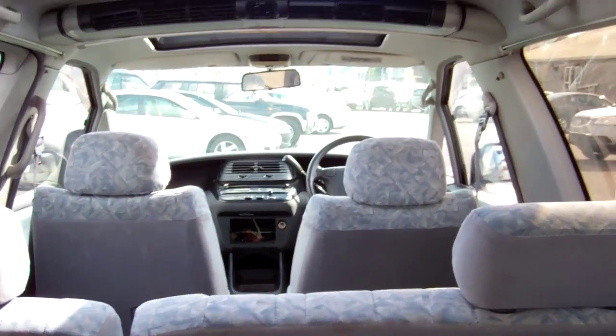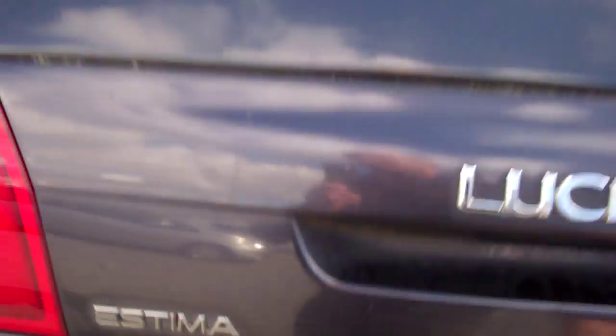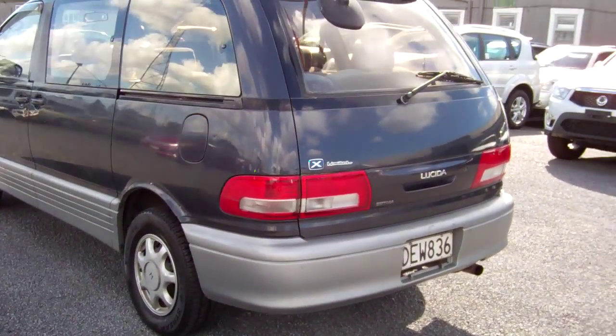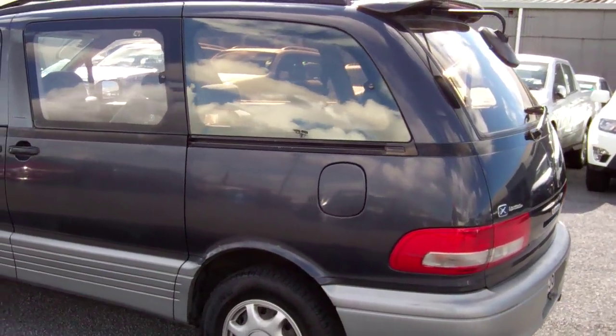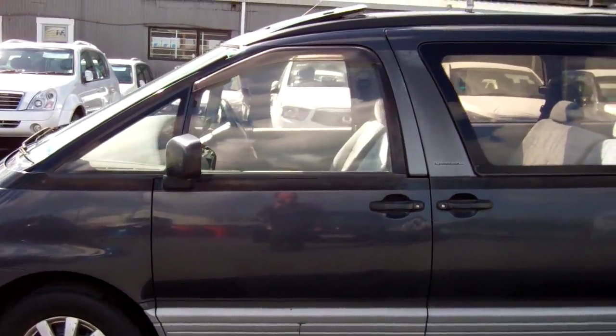There's your boot space, there's those rear seats, got the dual sunroofs, got the window monsoon on that passenger's door as well.